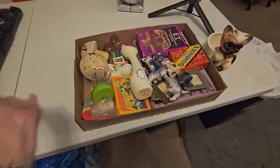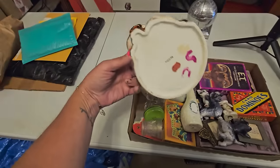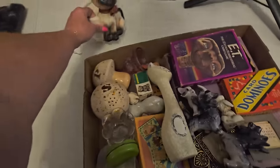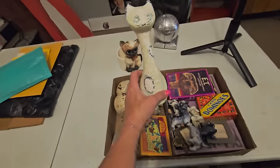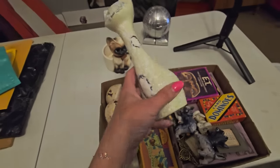Alright, I'm back at the shop now. And I thought, well I should probably just show you everything that I got — the things that I picked out. This really cute Lefton Siamese cat planter, and this very mid-century modern long-necked cat. Not sure who made it.